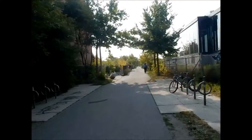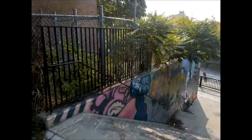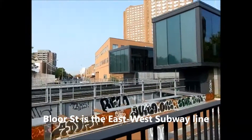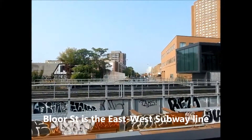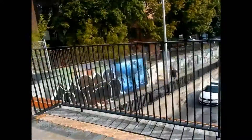Now we're on Bloor Street. The black things are the station. By the traffic lights there is the subway station, so you just have to walk down a block. There's some construction going on all here.